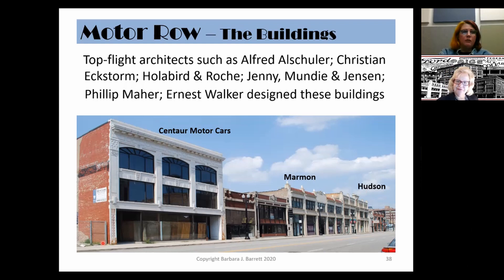Top-flight architects such as Alfred Altshuler, Christian Eckstorm, Holabird and Roche, Jenny Mundy and Jensen, Philip Marr, and Ernest Walker designed many of the buildings on Motor Row. These architects flocked to Chicago after the Great Chicago Fire of 1871 to help rebuild the city, and were then engaged to build the auto showrooms on Motor Row.